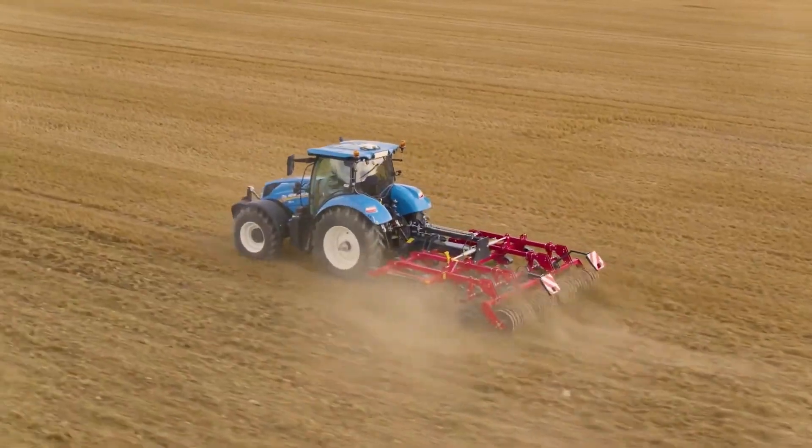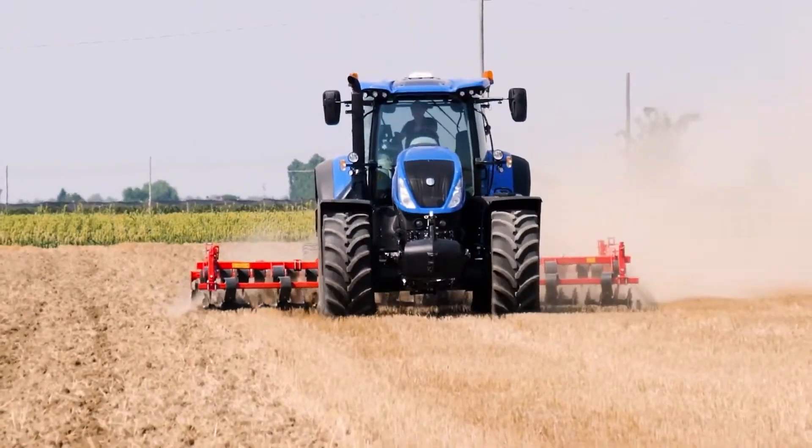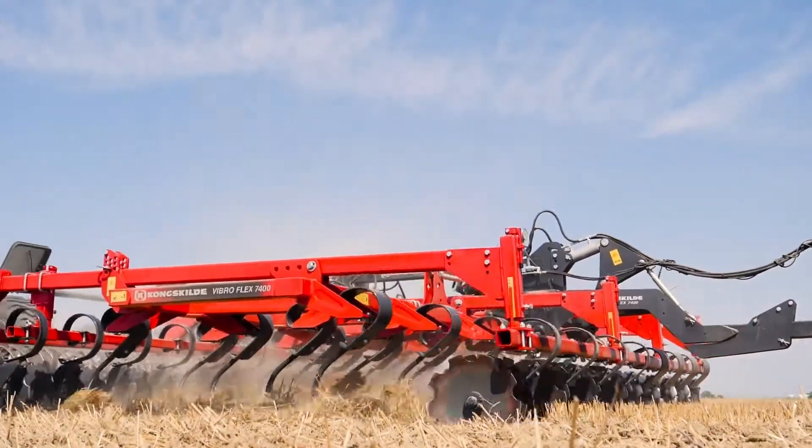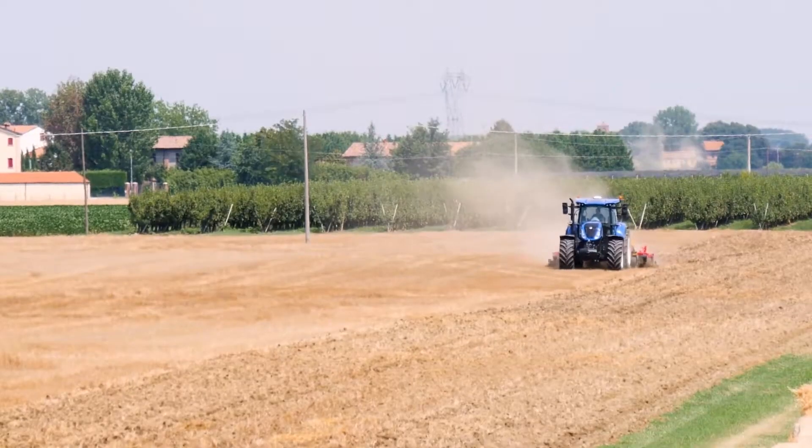The Kongskilde VibroTill Cultivator is equipped with vibration technology, efficiently preparing the soil for planting. It promotes optimal seedbed conditions for various crops, supporting sustainable soil management and crop production.